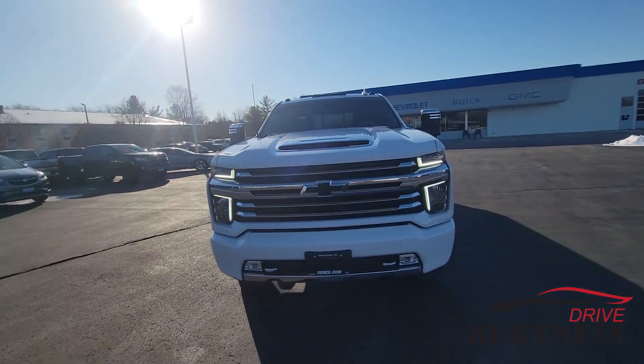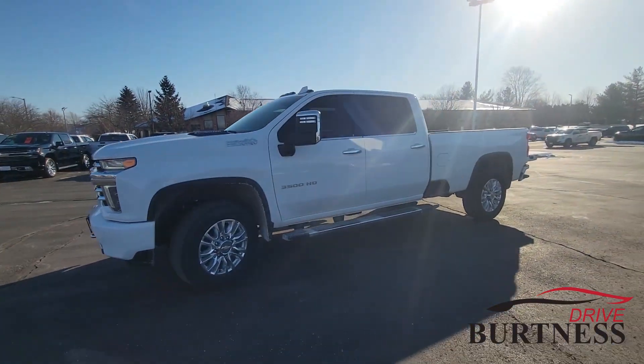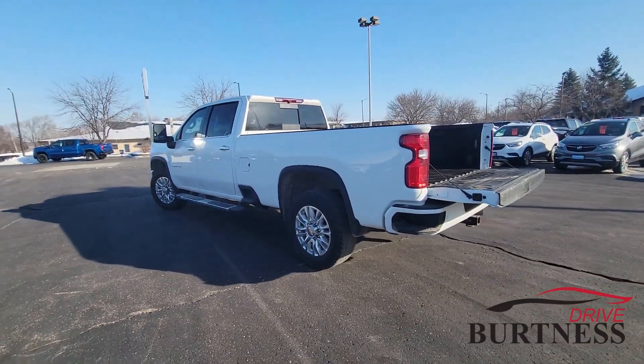Hi Nate, this is Nick at Burtner Chevrolet Buick GMC right here in Whitewater, Wisconsin. Thanks for asking about this 2022 Chevy 3500 HD High Country — it is here and available right now.